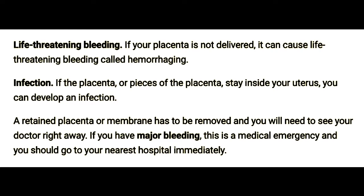Infection. If the placenta, or pieces of the placenta, stay inside your uterus, you can develop an infection. A retained placenta or membrane has to be removed, and you will need to see your doctor right away. If you have major bleeding, this is a medical emergency, and you should go to your nearest hospital immediately.